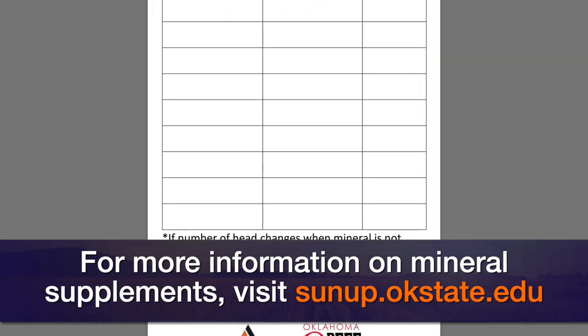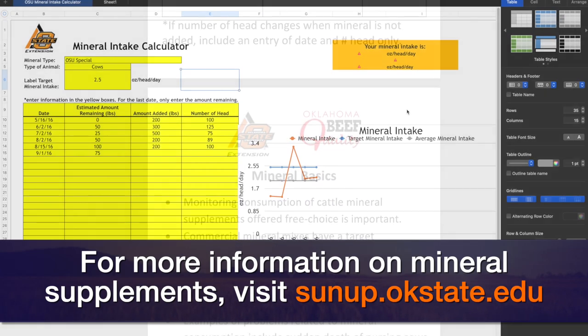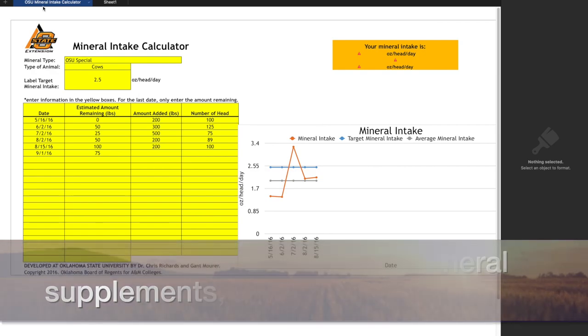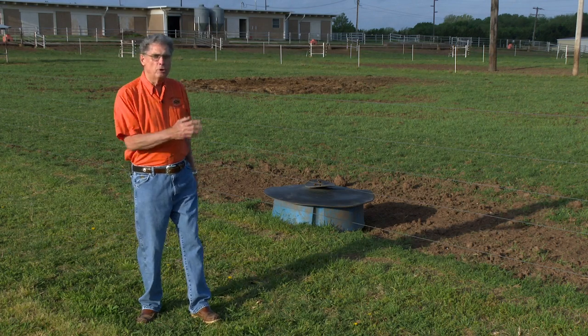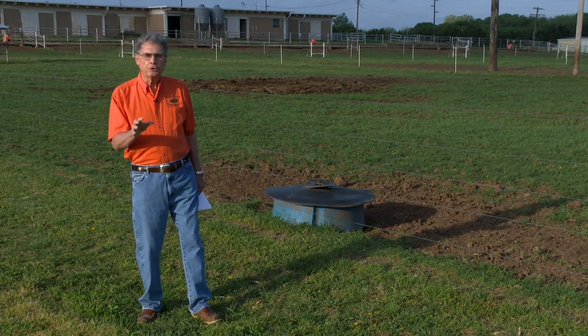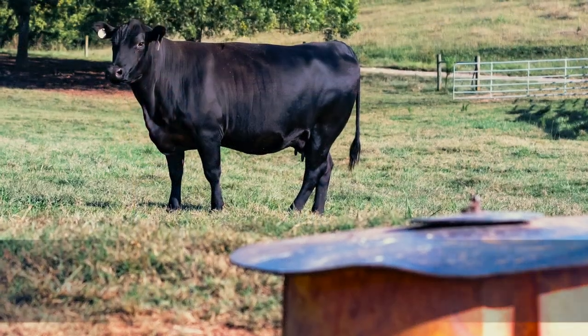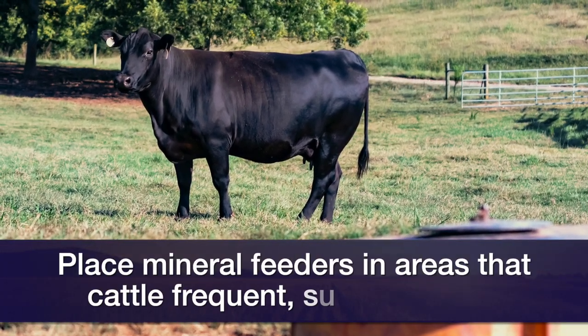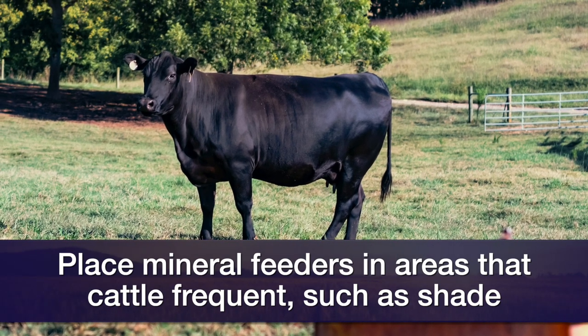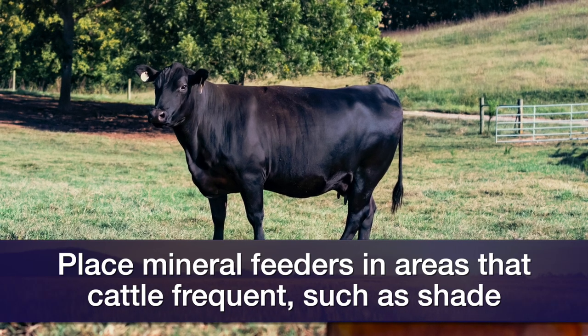Also at that same place, you can download a calculator where you input the amount of mineral put out, when you put it out, and the number of cows in that pasture — it will do the calculations for you and keep a graph of the intake throughout the course of summer so you can keep a good idea of mineral intake per head. If you need to improve the intake, consider the location of the mineral blocks or feeders. Make sure they're in areas where cattle spend a lot of time — loafing areas such as shady areas, around the water source, or next to a fence so they run into that mineral feeder more often.